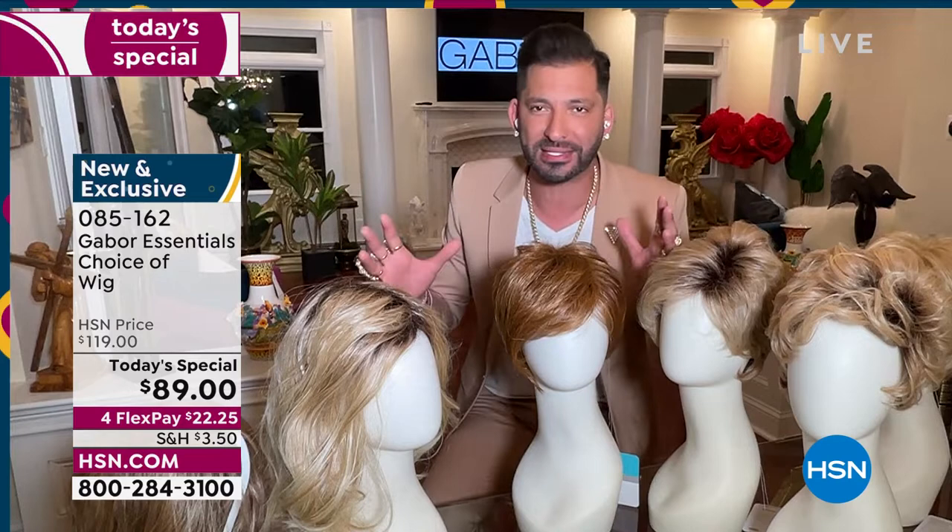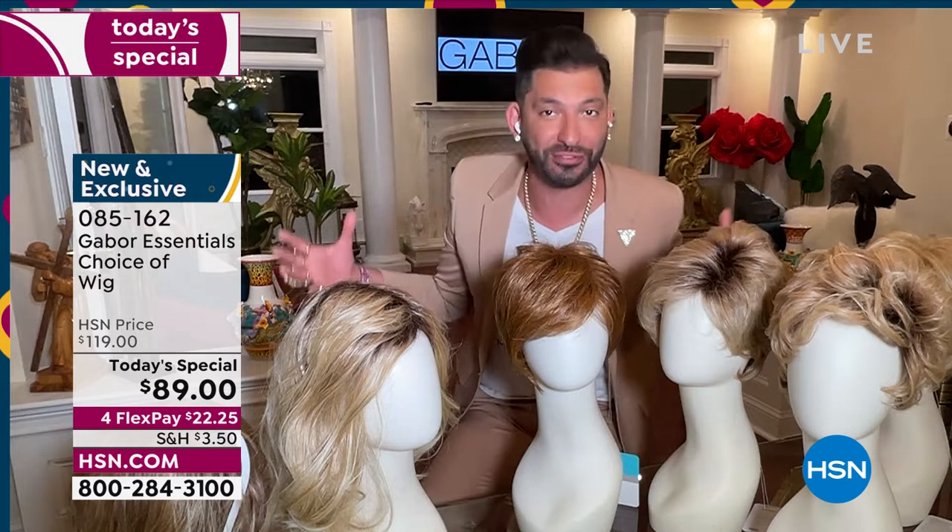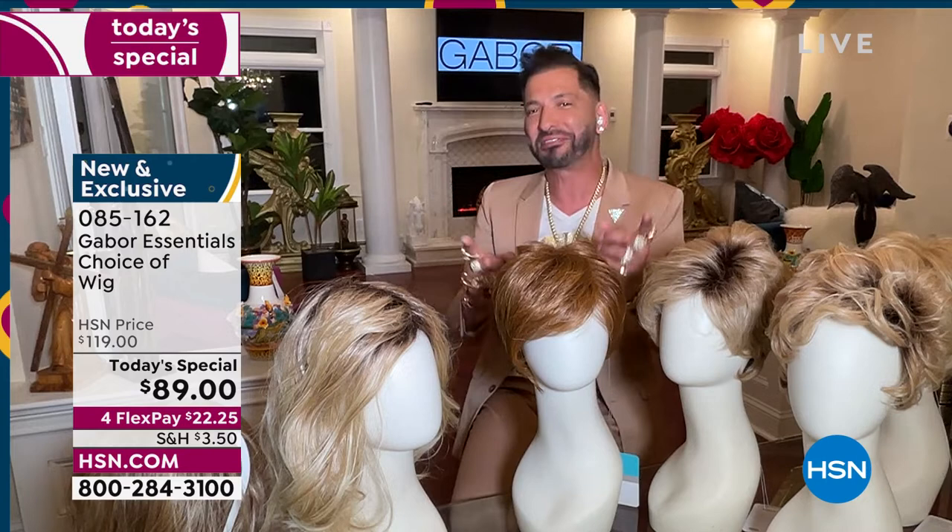We have so many amazing colors — some that are rooted, that are so natural. They all have 7 to 11 different shades. This is for you — you that wants to have that perfect hair every single day.